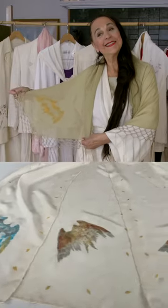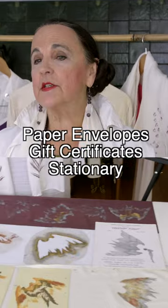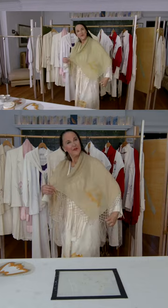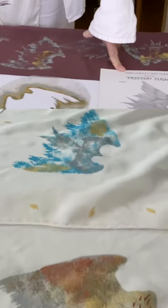Today I'm going to show you what I've done with this one design — many different uses, including stenciling on a scarf in front of you.